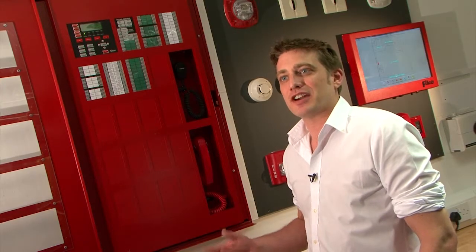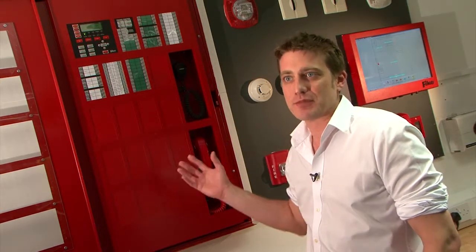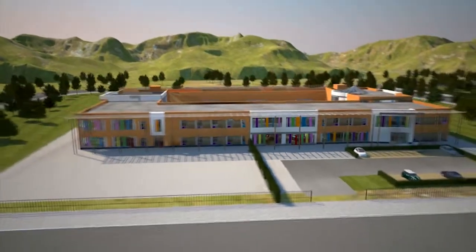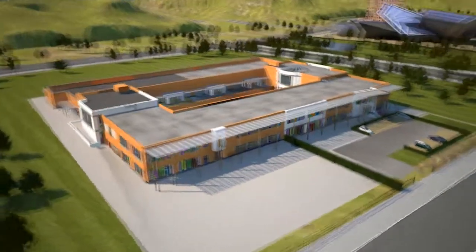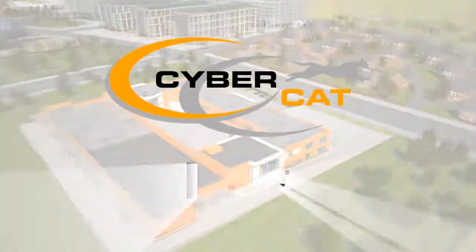Other systems are available on the market with these different functions, but only CyberCat brings that together in one package with the Command and Control Centre — the digital, peer-to-peer, bi-directional communication system that delivers it all. CyberCat. From FIKE.